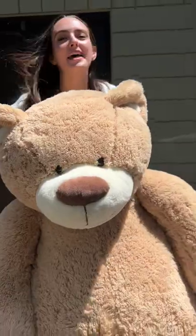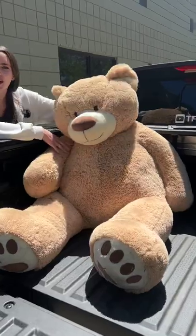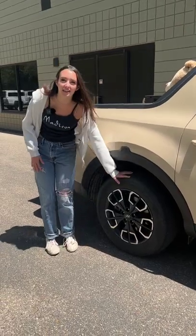Since here in America we use everything but the metric system, the bed of the Santa Cruz can fit roughly two Jeffs. The Santa Cruz can hold way more than two Jeffs though — it can hold 1,400 pounds and has a self-leveling rear suspension.